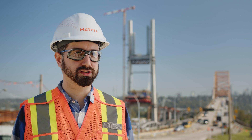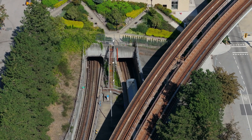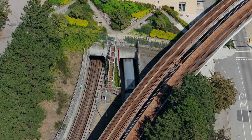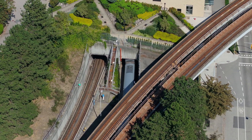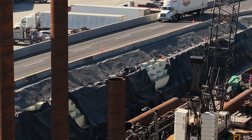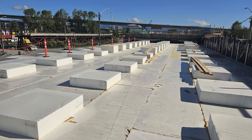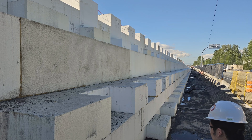One of the other challenges on the project is installing infrastructure on top of a TransLink underground tunnel. One of the requirements is to achieve zero net loading on top of that tunnel, as well as the overpasses. We had to introduce expanded polystyrene to facilitate zero additional load on the existing infrastructure.